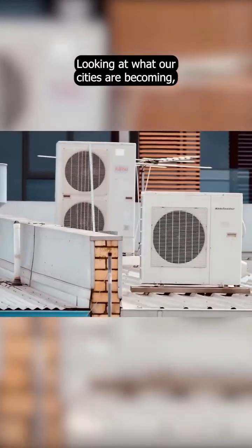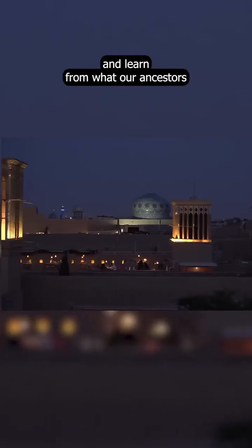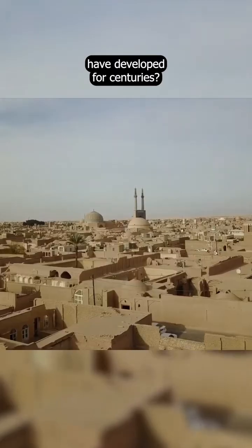Looking at what our cities are becoming, is it time to turn to vernacular architecture and learn from what our ancestors have developed for centuries?